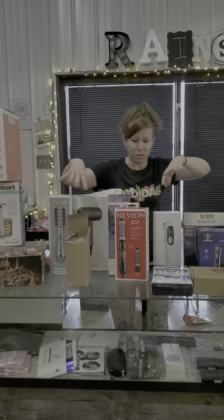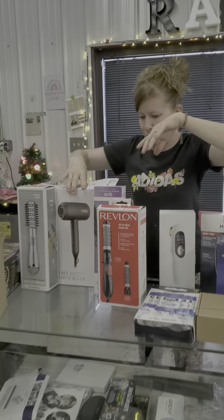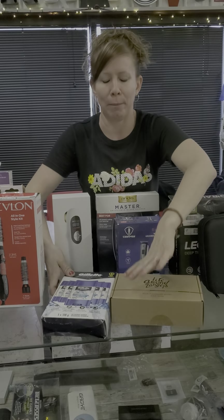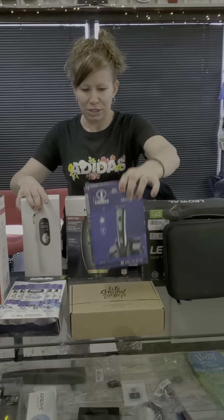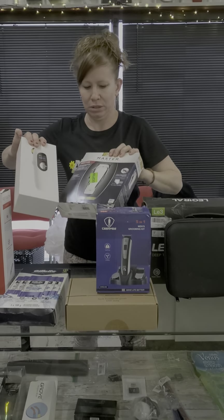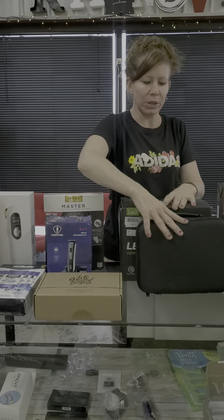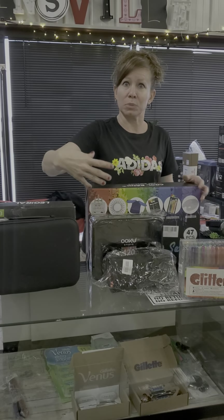Lots of hair tools — we have a Yeti, hair tools, blow dryer, different kinds of stuff, good for holiday gifts. We got bath bombs, a five-pack of deodorant, razors, beauty tools, and more clippers. We also have massage guns.